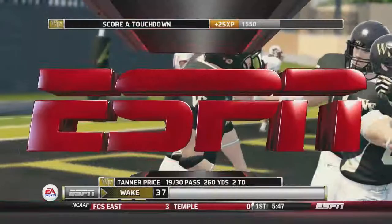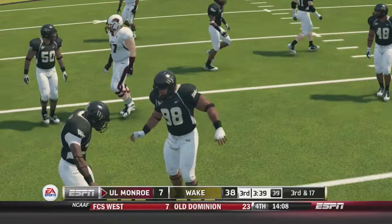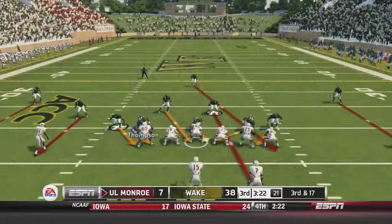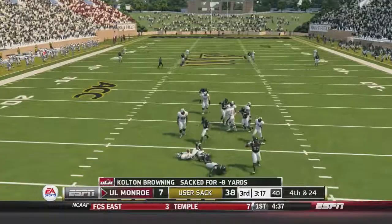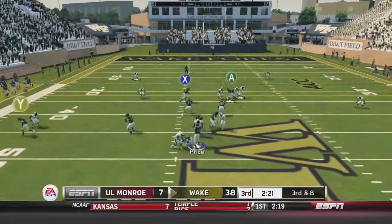Louisiana Monroe trying to do something, but Colton Browning is sacked again — another big sack by Zach Thompson, who has been a menace in the backfield today. Browning tries again but is hit hard — another sack by Wake Forest, this time by Nikita Whitlock, which is also a really fun name to say. Wake Forest will retain the ball.